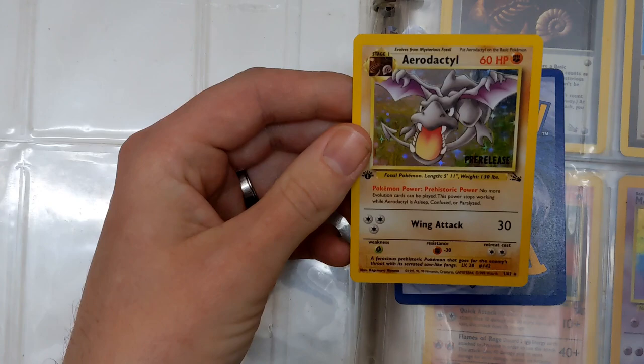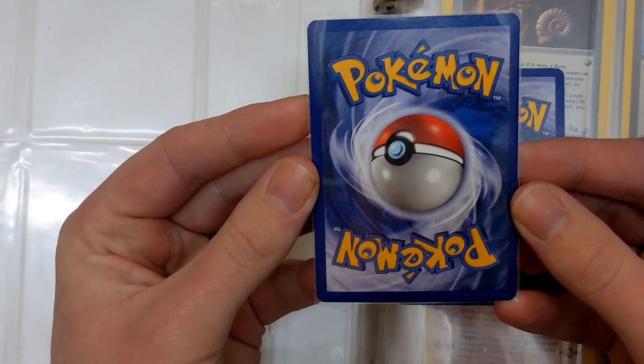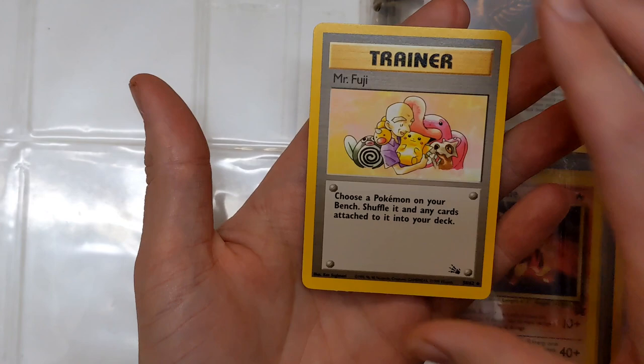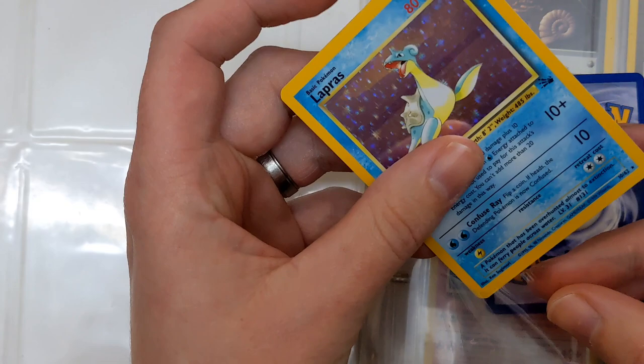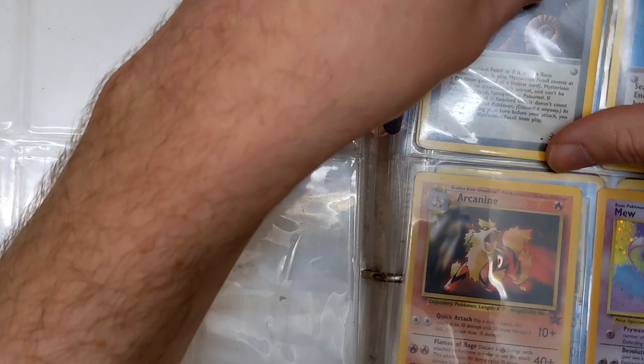Next up we have a pre-release Aerodactyl — I know there are a few of these flying around at the moment, admittedly in a lot better condition than this one. The back isn't actually that bad but the front is unfortunately heavily played. Last of this sheet we have a Lapras — I'm fairly sure that came in one of the theme decks, so as far as old school holofoils go, quite common. We have a Gambler, and then there's the holofoil Mew. We'll start as we mean to go on — the top is just common cards.